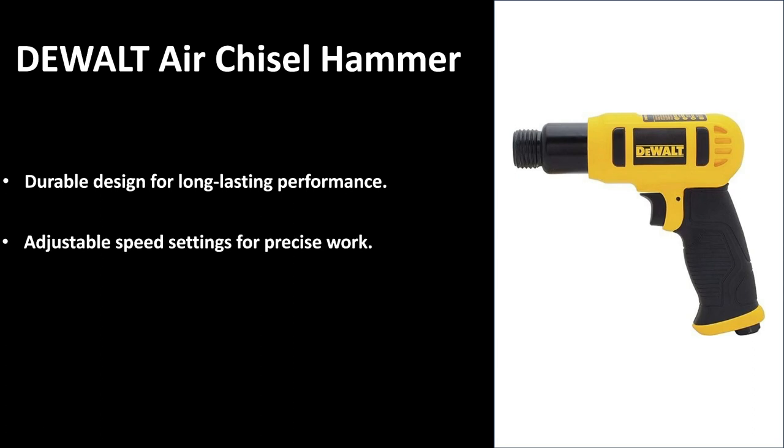Number one, ladies and gentlemen — drum roll — is the Devolt air chisel hammer. Great design. Devolt is a brand that you can definitely count on; they've been around for many years and have built up a reputation for high-quality products. This Devolt air hammer has a durable design for long-lasting performance, and you can be sure that you'll be using it for a very long time. It also has adjustable speed settings for precision work.